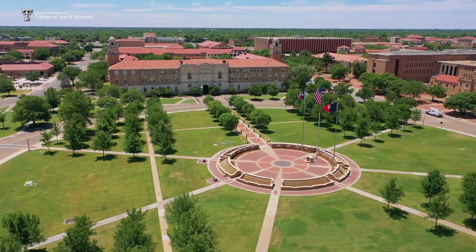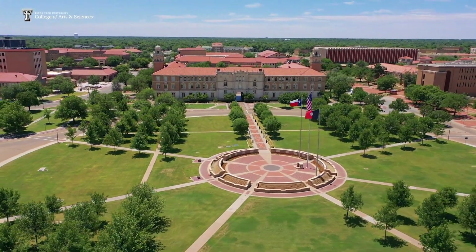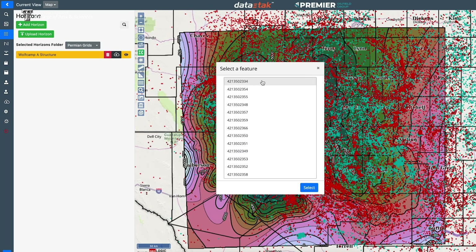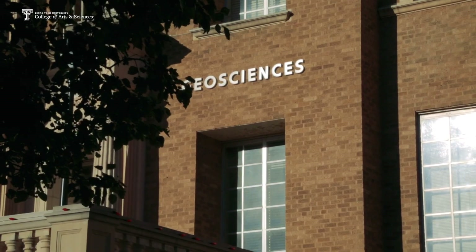Academically speaking, I think it's very big for Tech, because when I was a student in geology, we wanted all the data we could get our hands on. And now that data is represented in a digital form to all the kids at Tech. You're going to see some great geologists come out of that program as a result of today, for the next 10, 15, 20 years.